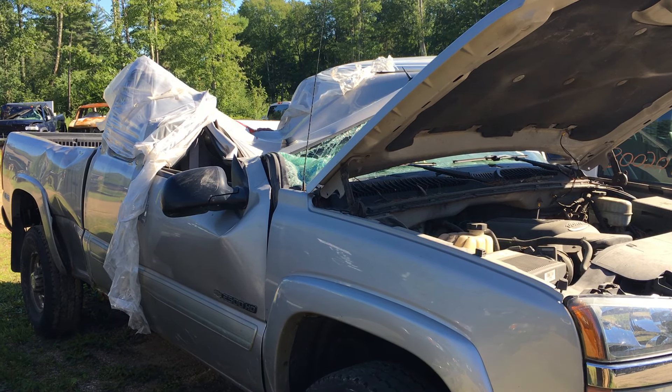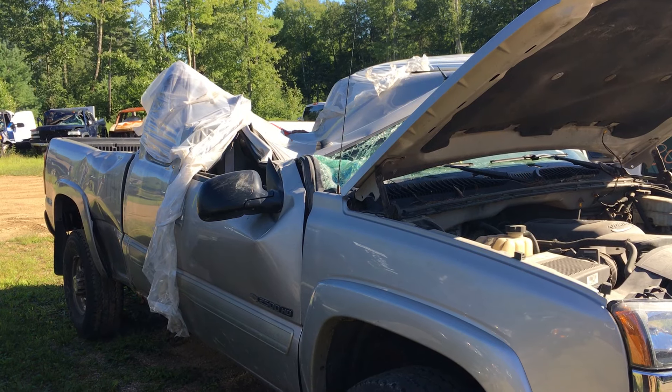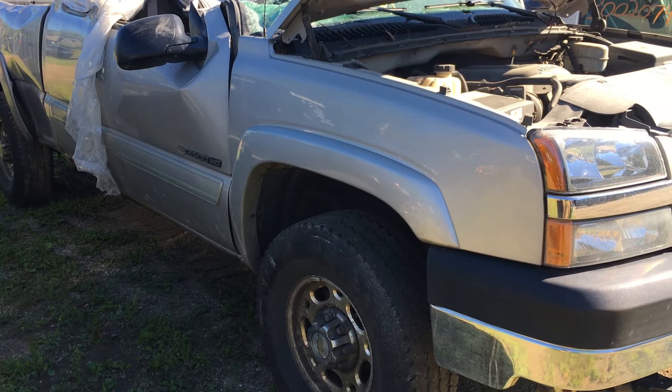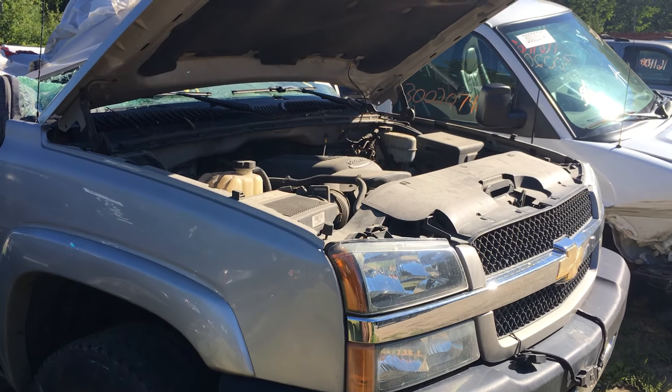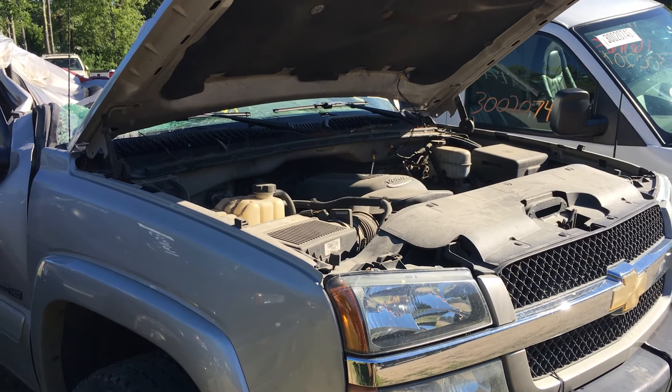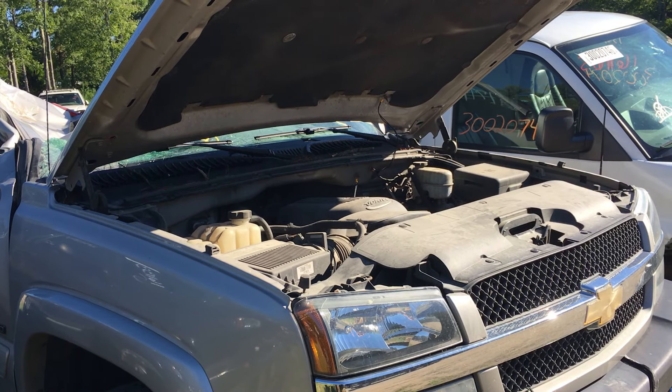Hey and welcome to Just Chevy Trucks. Today we're looking at somebody's bad day, or maybe bad month. Beautiful 2004 Chevy — looks like it was their plow truck — 2500 HD, great running 6 liter LQ4, 300 horse, aluminum head, iron block.